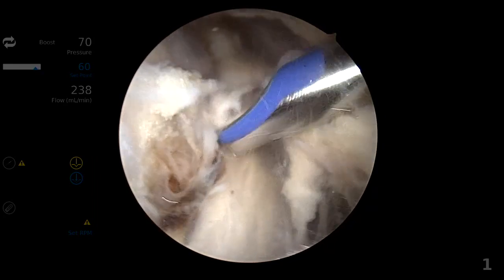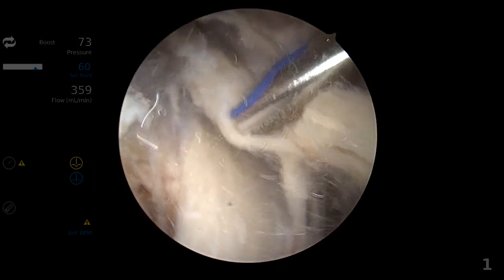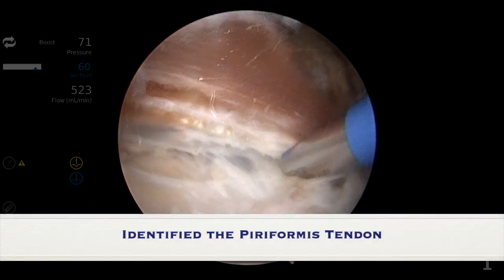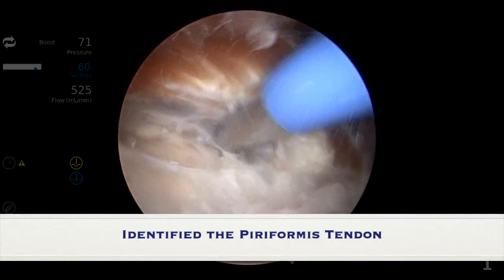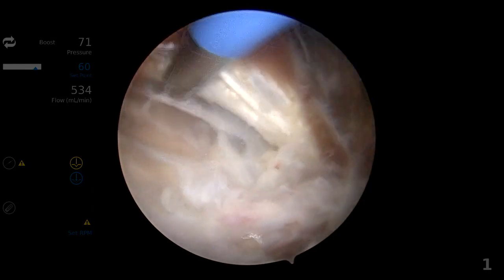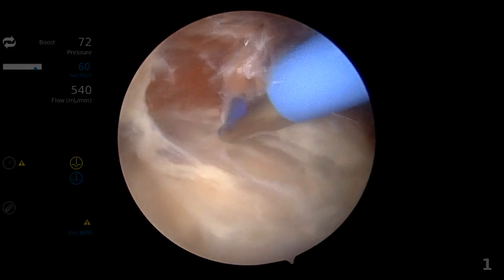We're working our way through that fibrovascular band that was a potential source of impingement on the sciatic nerve. There we can see the tendon of the piriformis, and at this point, at the musculotendinous junction, that's where we're going to do our release.